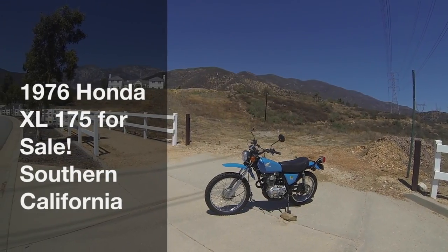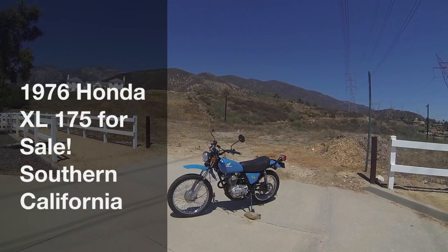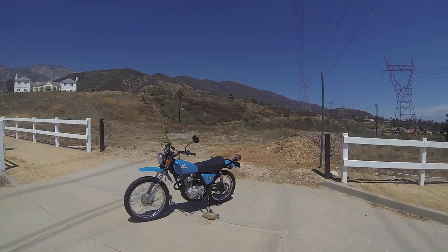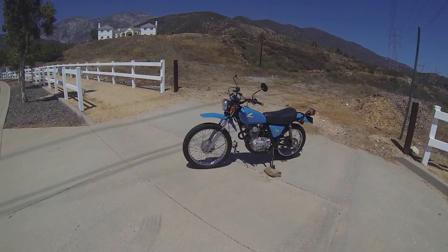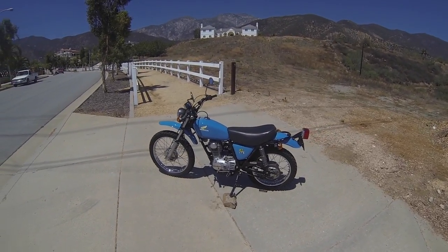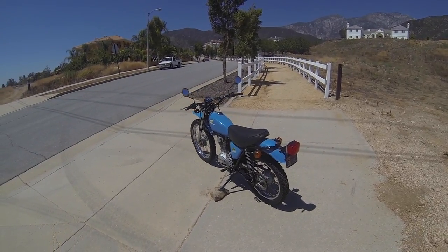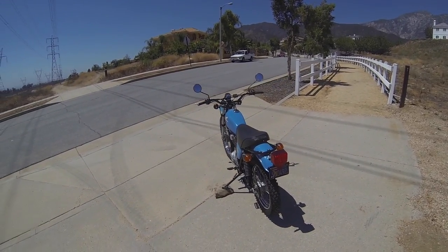This is a 1976 Honda XL175 California licensed and registered bike. The bike currently has slightly over 2400 miles and is refurbished and not restored. This bike is currently in outstanding riding condition with excellent paint and with a few minor scratches.